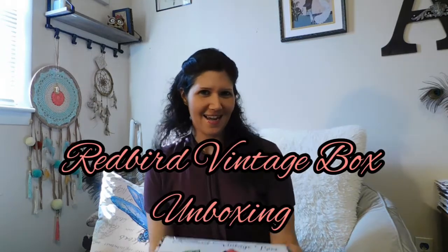Hey guys! Guess what day it is? Ritford Vintage Box Day! Yay! It actually came out a couple of days earlier than what it normally does, and it is packed — like, it is almost busting open. So I can't wait to see what's on the inside of it. So we're just going to jump right into it.